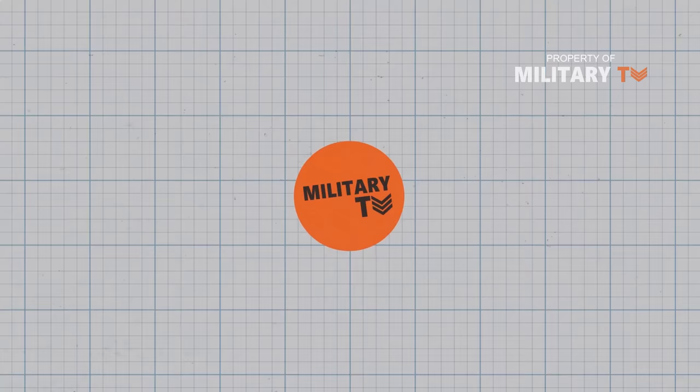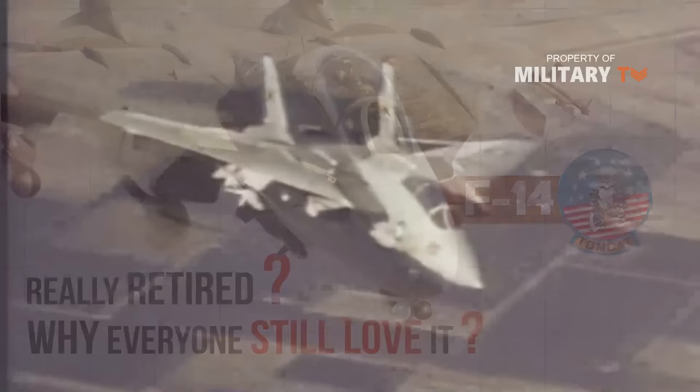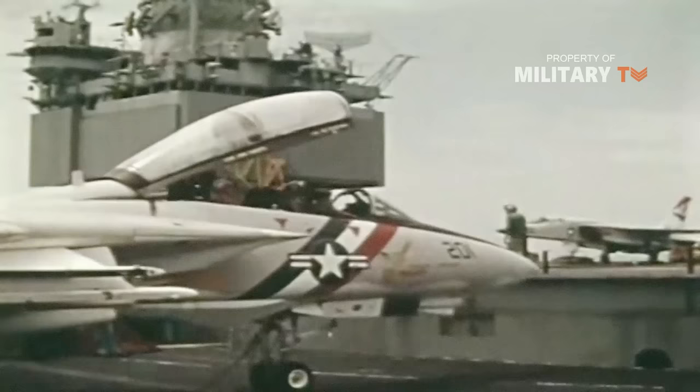Hello everyone, welcome back again with us at Military TV. In this episode, we are going to talk about the story of the F-14 Tomcat. Is the Tomcat really retired and why does everyone still love it? Keep watching — you will find the answer in this video.